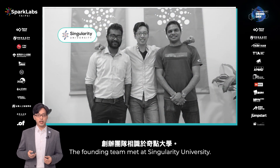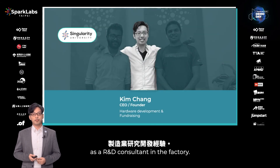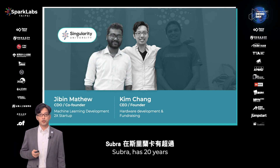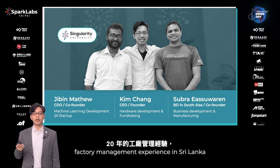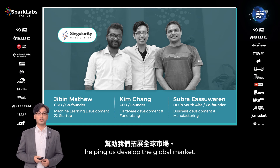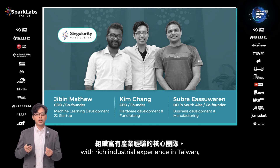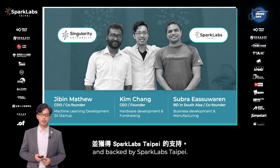The founding team met at Singularity University. I have 14 years of experience as an R&D consultant in factories. Jibin is our AI master from India. Subra has 20 years of factory management experience in Sri Lanka and is also a lawyer graduated from Oxford University, helping us develop the global market. We have built a core team with rich industrial experience in Taiwan, and we are backed by SparkLabs Taipei.